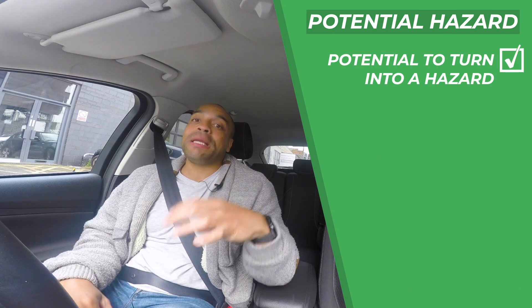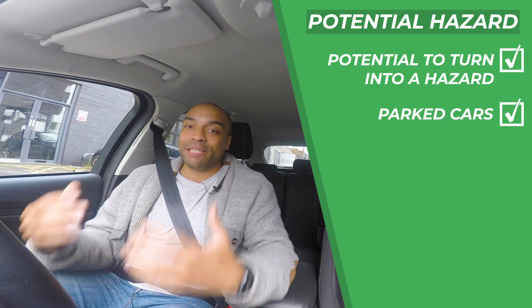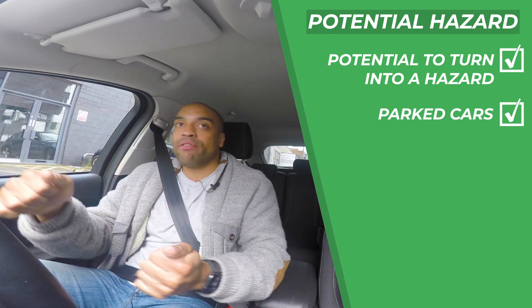The way I break it down is there's three stages of hazard: a potential hazard, a developing hazard, and an actual hazard. A potential hazard is anything that's got the possibility to turn into a hazard — so anything really on the road. A parked car is a potential hazard. If the car door opens, it's something you've got to react to — you've got to swerve around it, you might have to slow down.